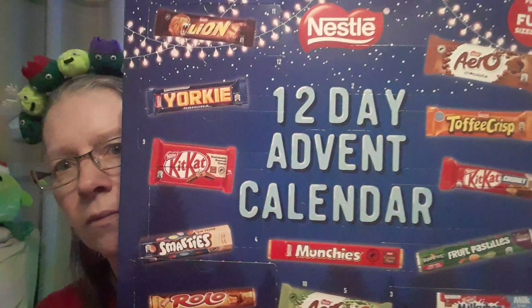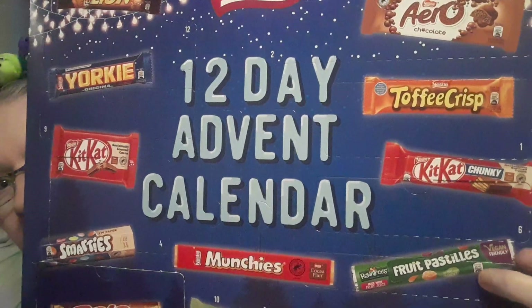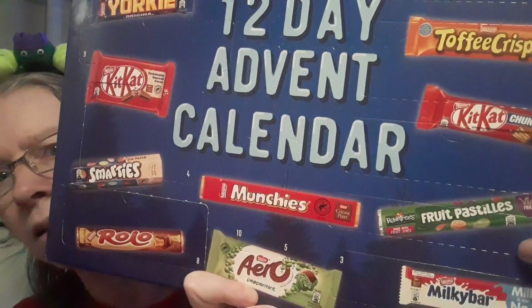I hope everybody's having a good Day One so far! This is a 12-day advent calendar, so this will be just for the first 12 days, and that there is number one.